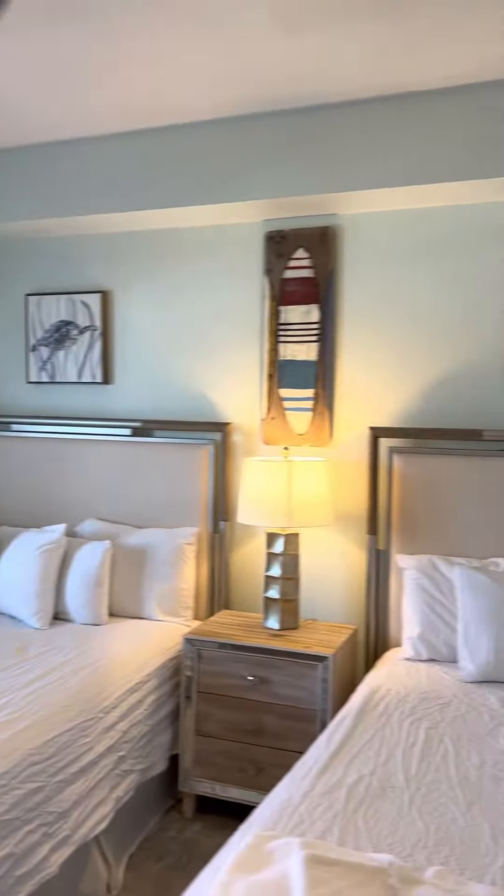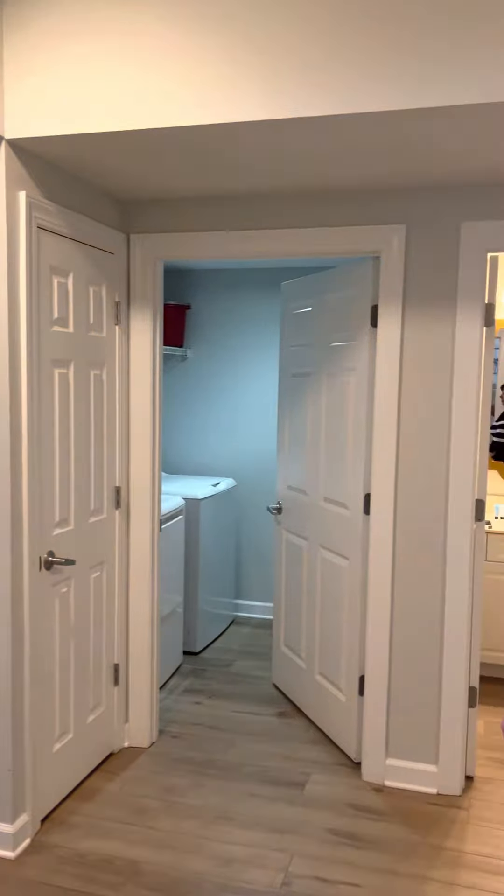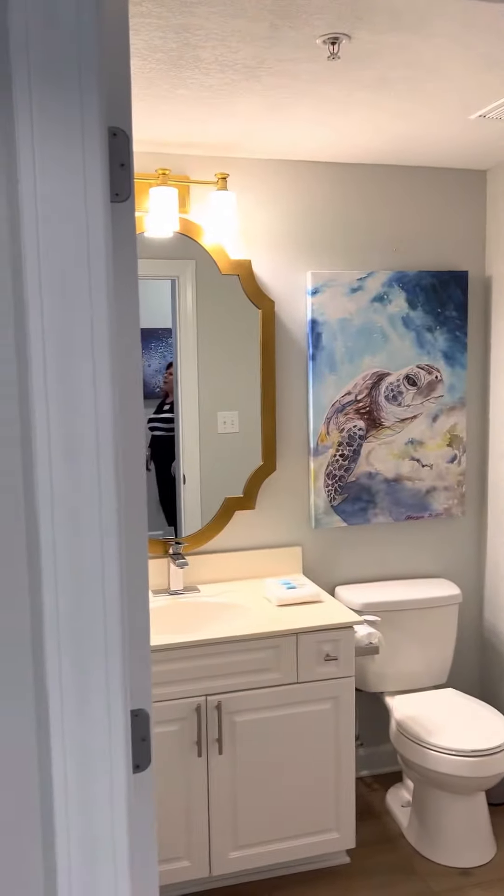There's also a closet and a linen closet. The colors in this unit are pastel seafoam green and gray. It has a laundry room, a guest bath, and again, we're at Admiral's Quarters, Unit 903.